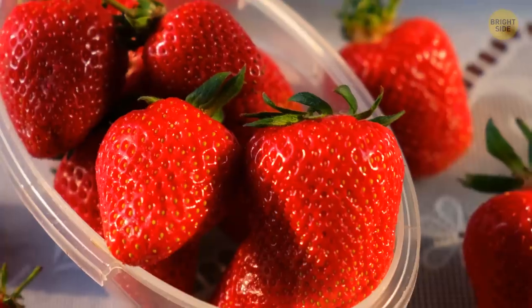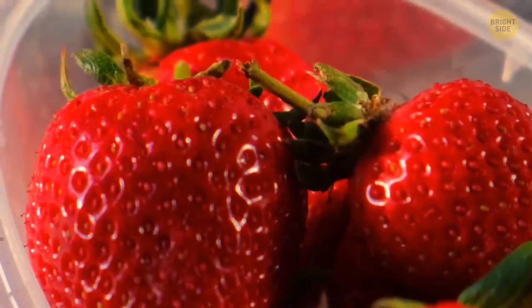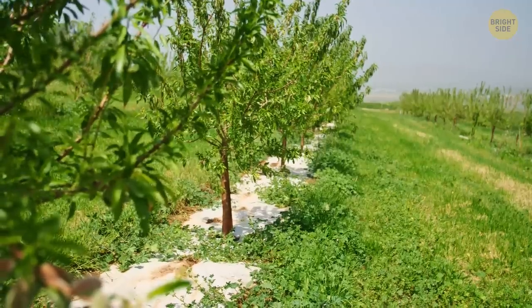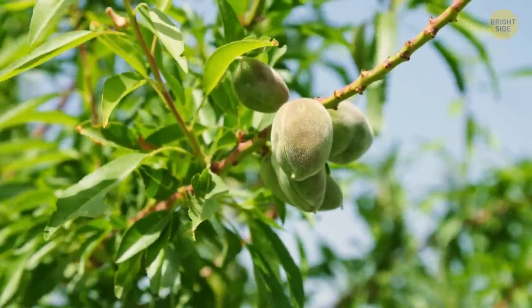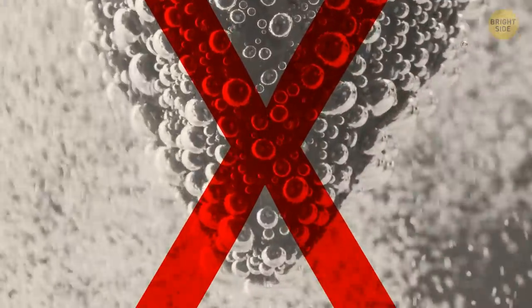These fruit flies are everywhere — supermarkets, smaller stores, and even your kitchen. You're pretty much likely to eat them each time you munch on any berries. You say gross? I say natural protein. Plant larvae aren't dangerous for people. Also, you don't need to soak your berries in salt water — a thorough rinse will do.